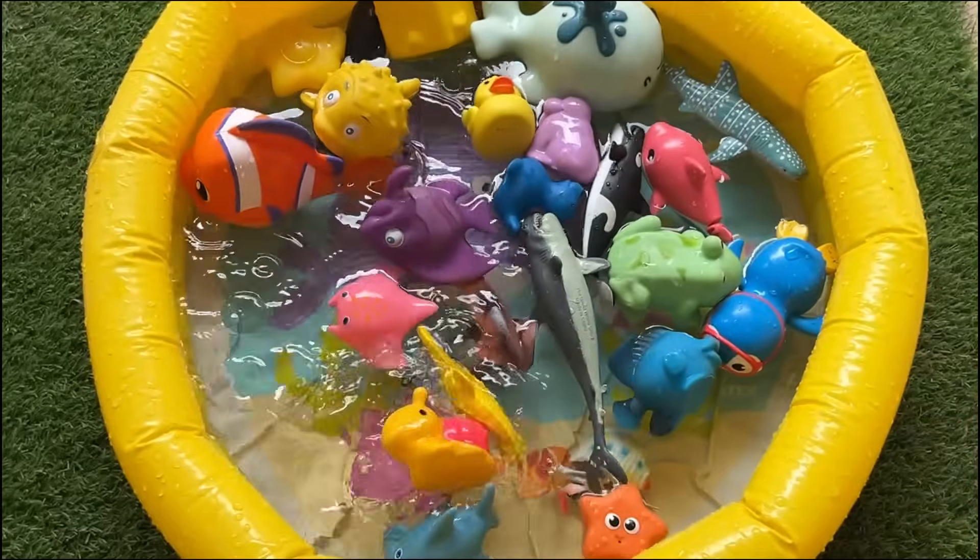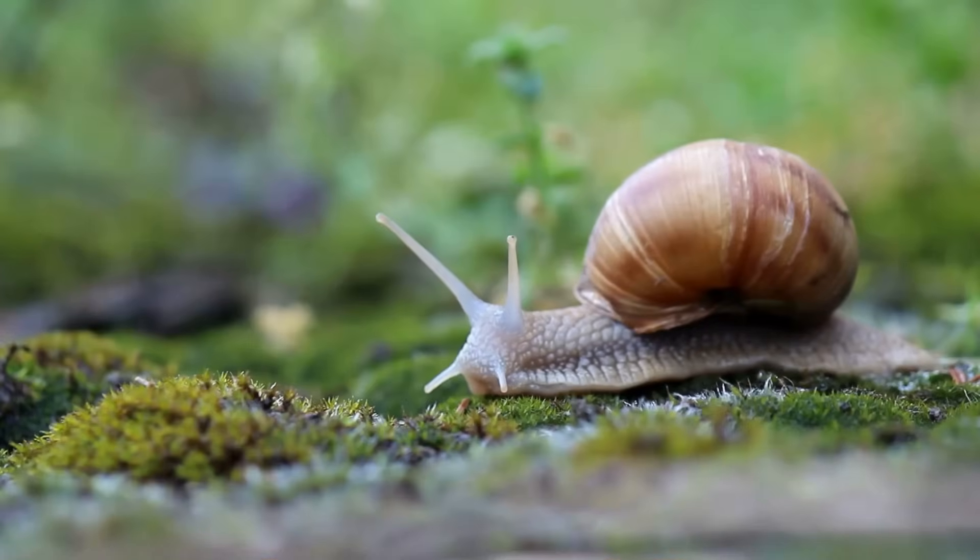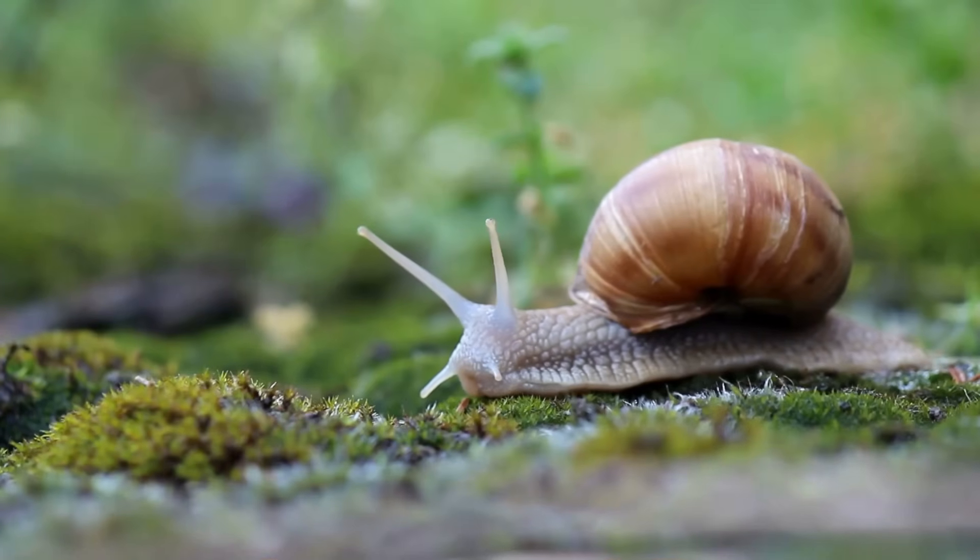Snails have thousands of tiny teeth on their tongues to scrape food. Some snails can sleep for years if conditions are tough.